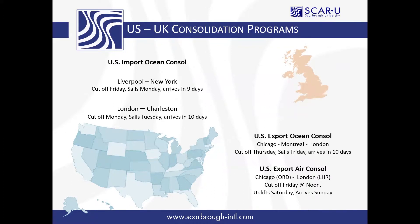Our service to Charleston loads in London and has a 10-day transit to Charleston, and from there we can really service the rest of the United States. These services have been up and running for many, many years now, so not only are they extremely reliable, they can also be very cost-effective.